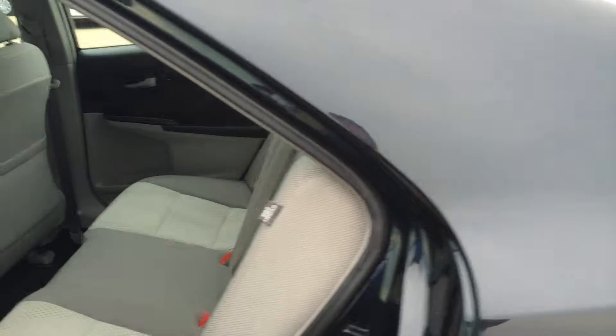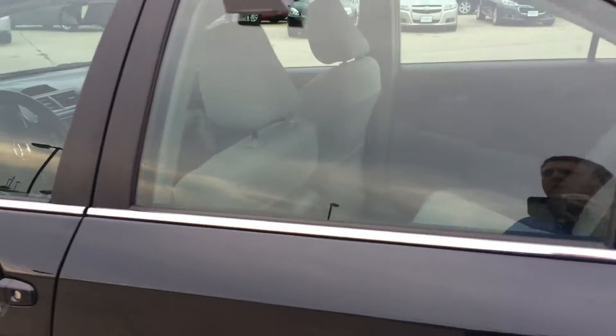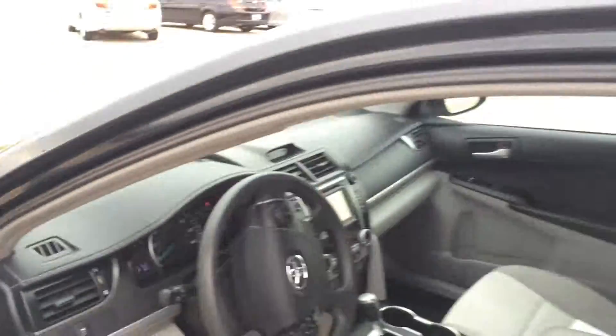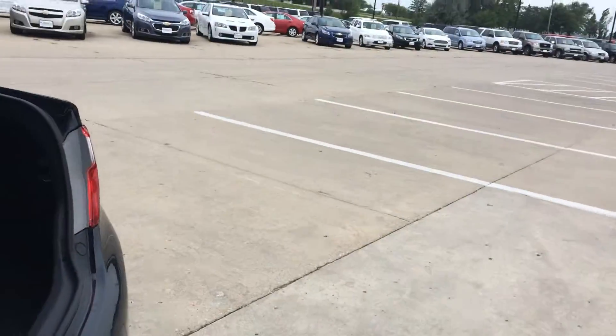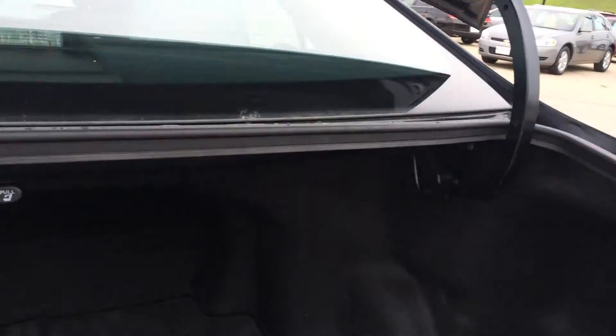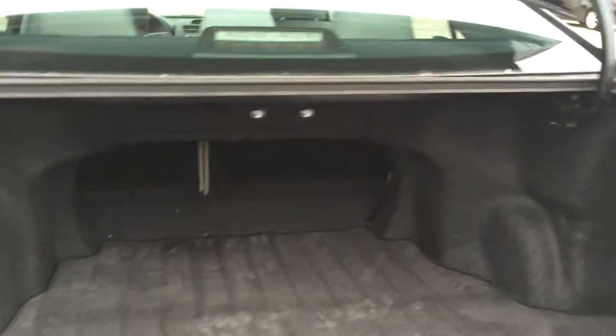Take a look at the back row — a lot of space back there. Go back in here and we'll pop the trunk. A lot of room in this vehicle.